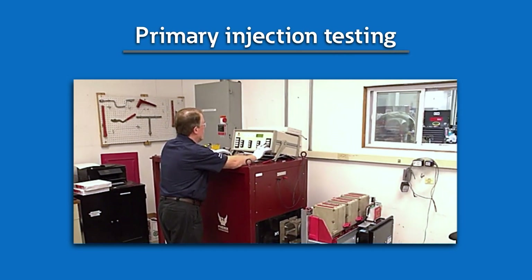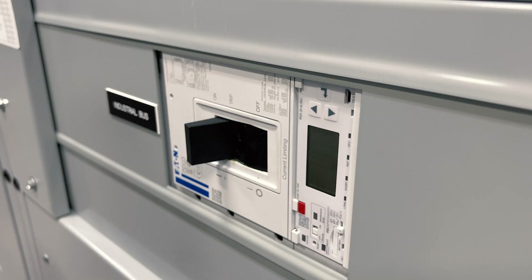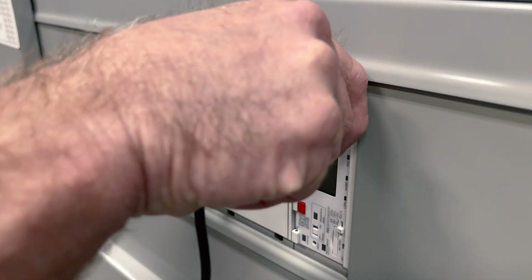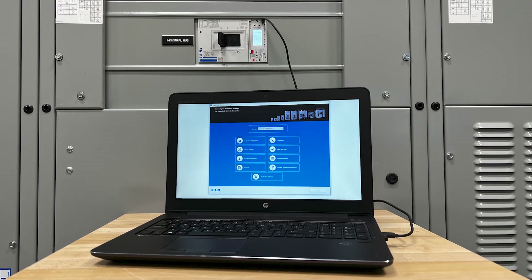In order to achieve full compliance with NEC 240.87, the system must undergo performance testing to verify safe installation. One means specifically called out in the code is primary current injection. However, the NEC also allows the AHJ to approve other testing methods. One such method is secondary injection testing with Power Defense breakers, which can be performed by simply plugging into the USB port, whether the breaker is energized or not.